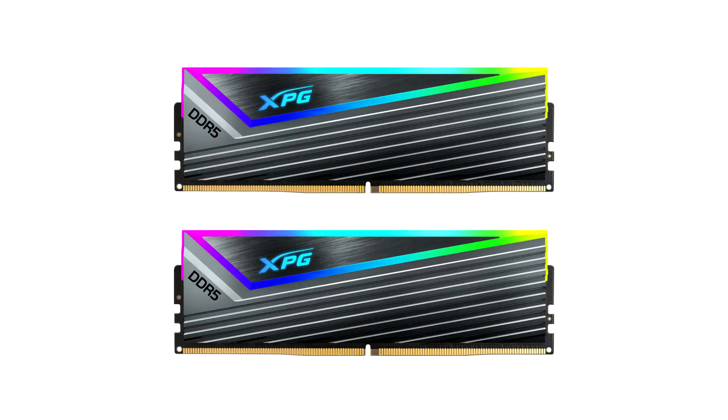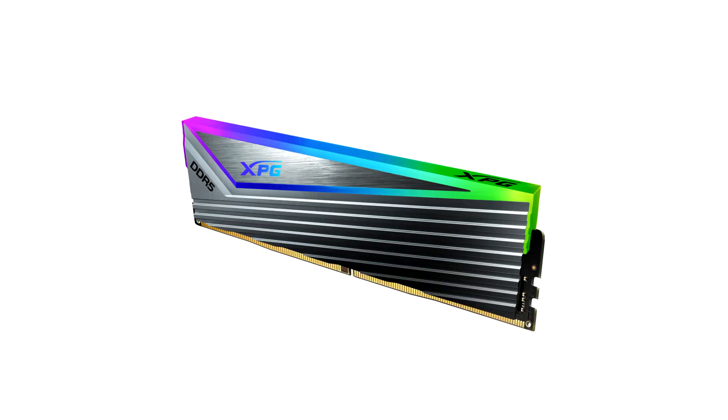The XPG Caster, which comes with and without RGB lighting, is rated for 7000 MT/s and comes equipped with On-die ECC and PMIC for enhanced stability and reliability. Both the RGB and non-RGB variants feature capacities of 16GB. Running at 7000 MT/s, the XPG Caster is a new breed of DDR5 that is over two times faster than standard DDR4 DRAM.